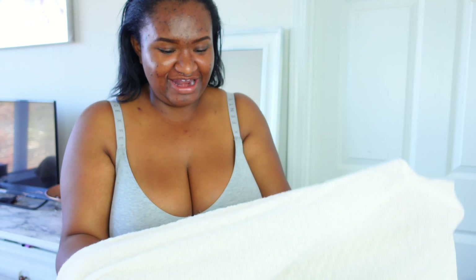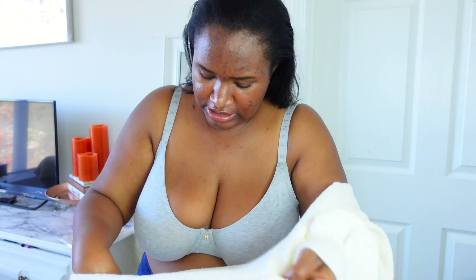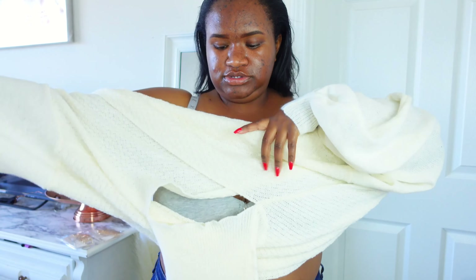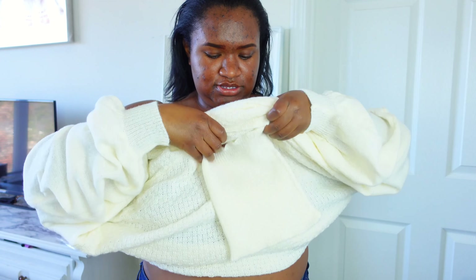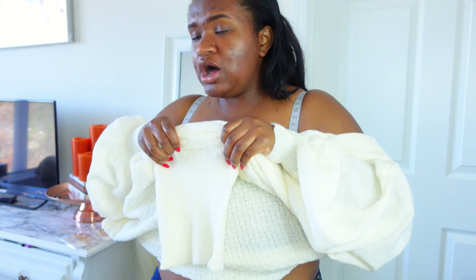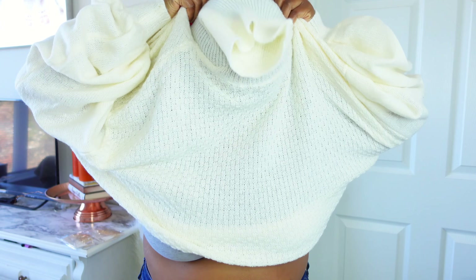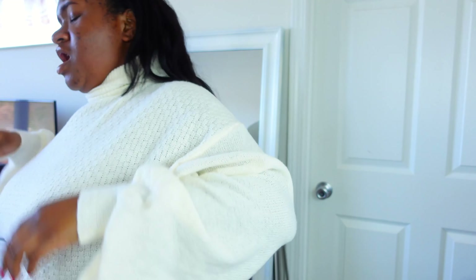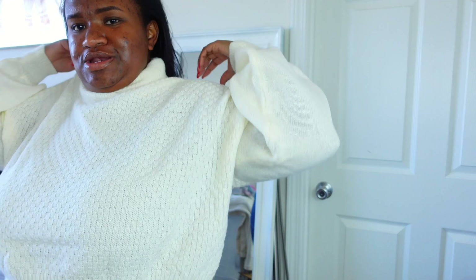Okay so I got this sweater — I don't know if I'm gonna like it or not so let's see. It's kind of confusing at first but I got it. Let's see, hopefully my head can fit in here... okay, we're getting there... okay, we're getting there... oh no, honey.